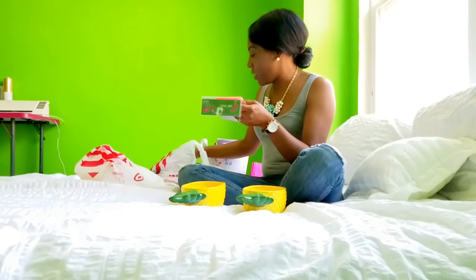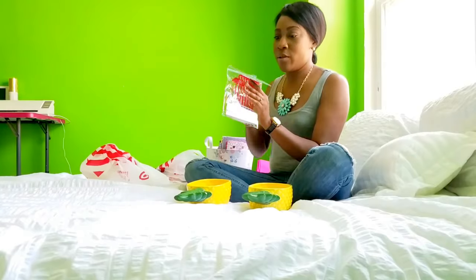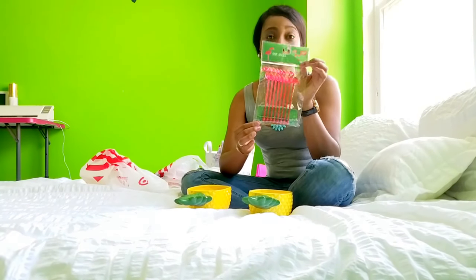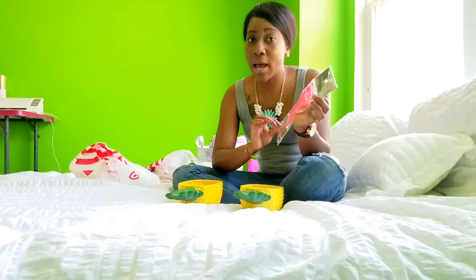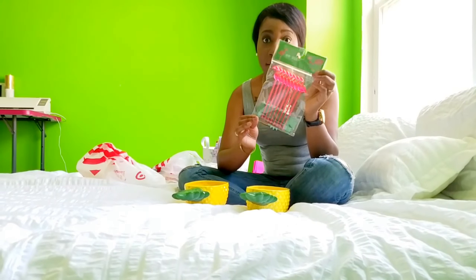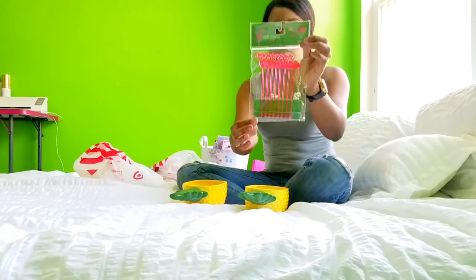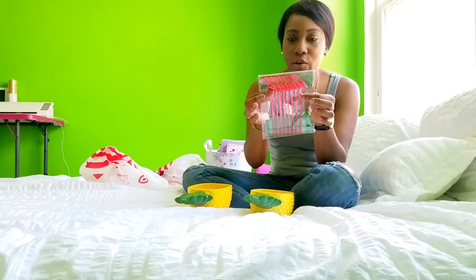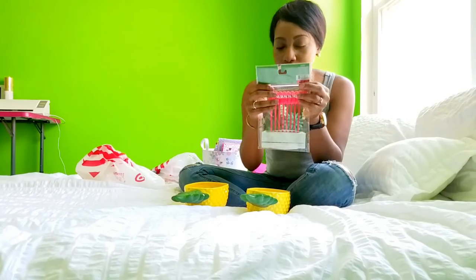I also got on my Target haul these flamingo stir sticks. They also came in pineapples as well. These are basically martini glass sticks. As you can see, they're this really pretty pink with specks of silver glitter. They were a dollar as well.